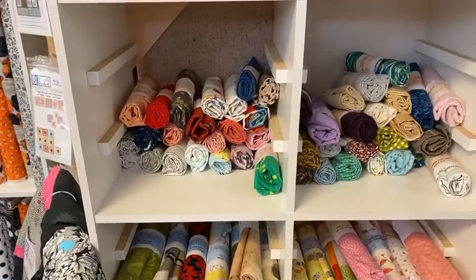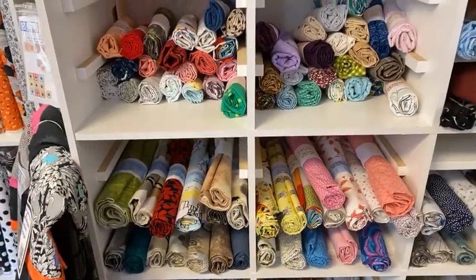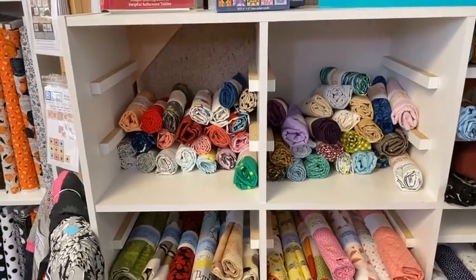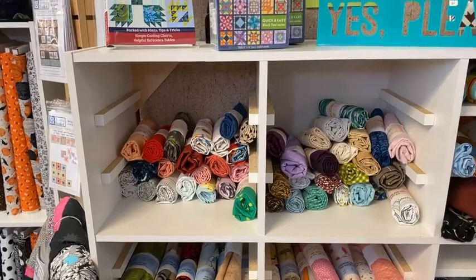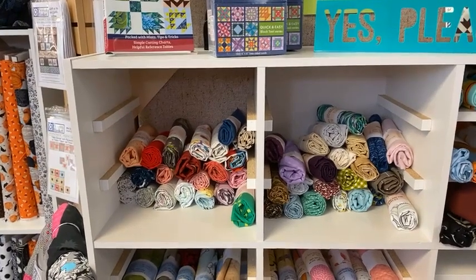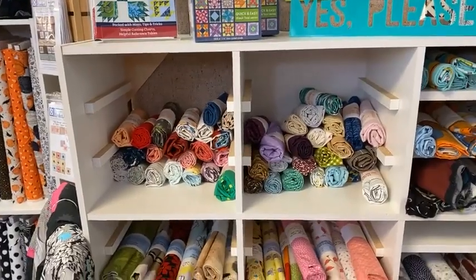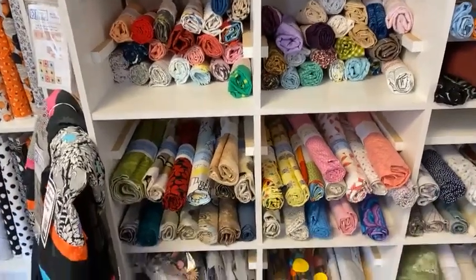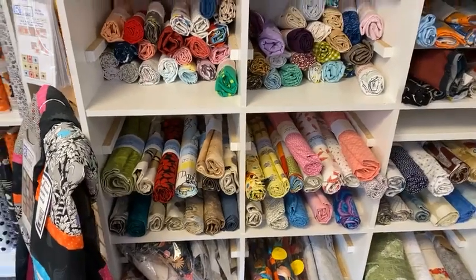These are our half yard cuts and our one yard cuts, and they are always a progressive discount. If you buy one, you pay the price on the tag. If you buy two, you get 10% off. Three, 15% off. If you buy four or more, you get 25% off all of them. So if you see a bunch in there that coordinate, you get a really good deal when you choose from these.